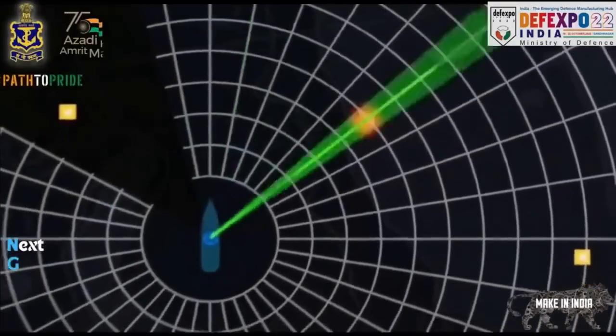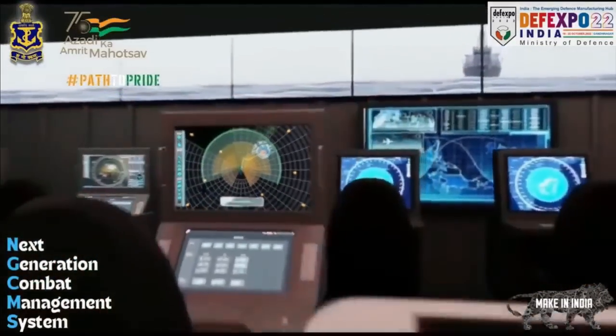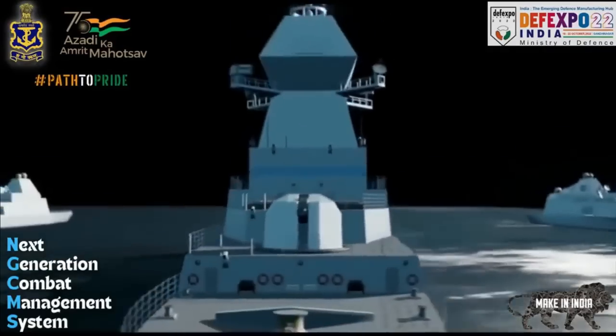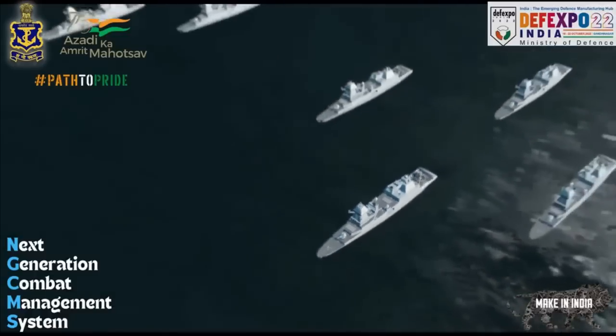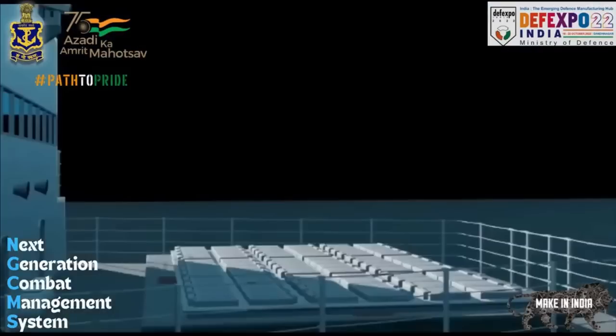In the video, which we shared earlier, you can notice eight VLS cells arranged in a three-by-three configuration, which means there are a total of 72 VLS cells at the front of the warship. What is not clear is the number of VLS cells at the aft — the warship is shown mostly from the front, where the VLS farm appears larger.